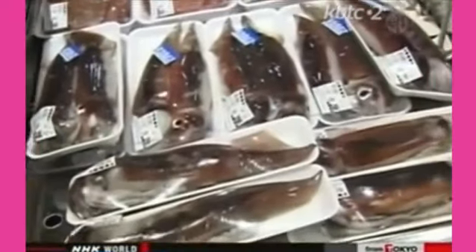The seafood is expected to be put on sale on Friday in Sendai, the prefectural capital of neighboring Miyagi Prefecture, and in Tokyo on Saturday.